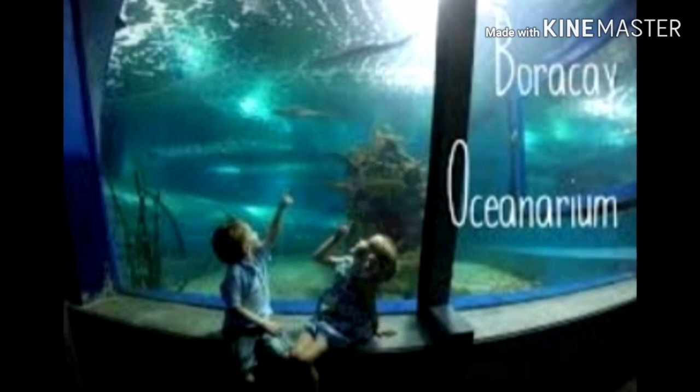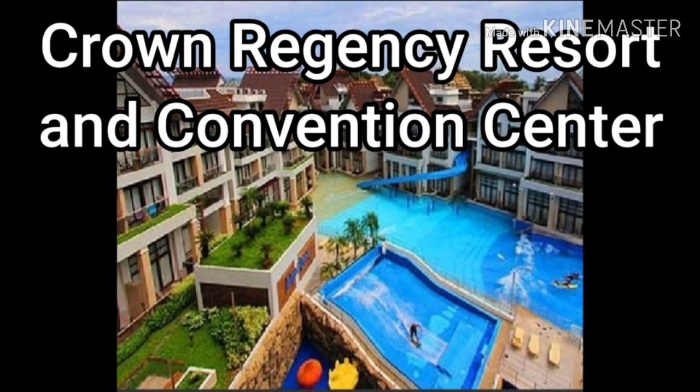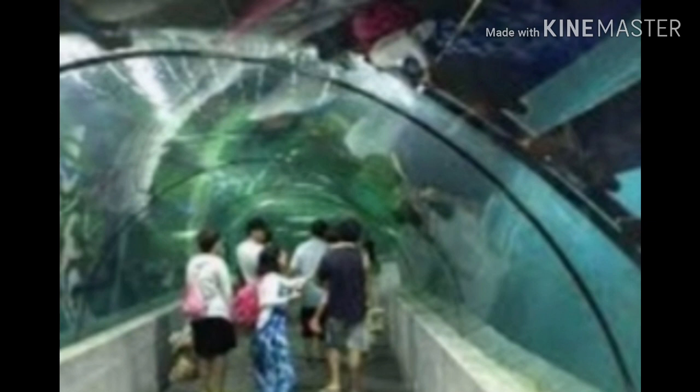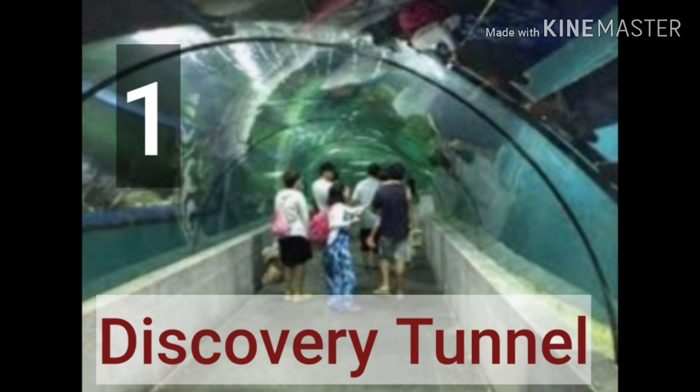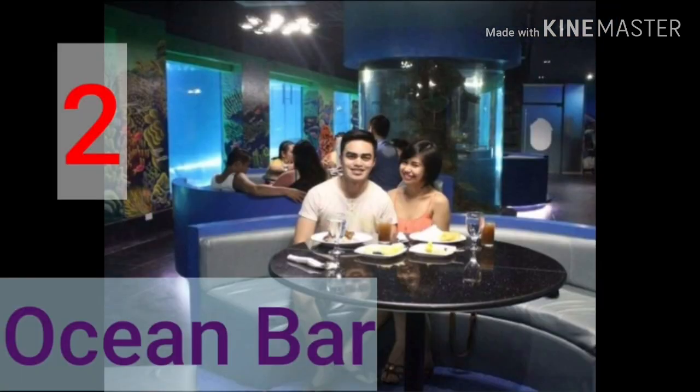Next, we have the Boracay Oceanarium. It's a giant aquarium in the basement of the Crown Regency Resort and Convention Center. It contains the longest underwater tunnel in the Philippines, as well as one of the world's largest pearls, called the Pearl of the King. Boracay Oceanarium is open to both guests and non-guests at the hotel. It consists of two main sections: the Discovery Tunnel and the Ocean Bar, which is a restaurant.